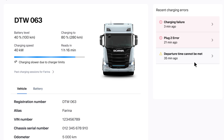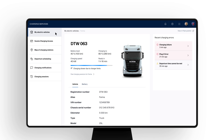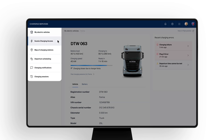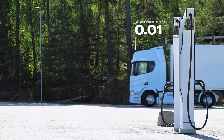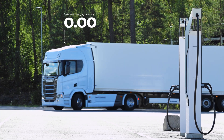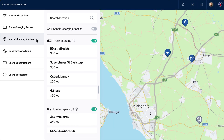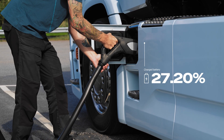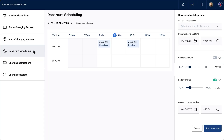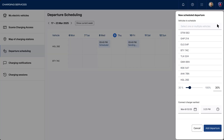Dive deeper into any vehicle to review vehicle and battery-specific information. Scania Charging Access enables charging on the road through a public network designed specifically for electric trucks, making it easy to locate and access charging stations. The charging station map supports effective planning — find suitable stations across Europe so drivers know exactly when and where to stop and what to expect.